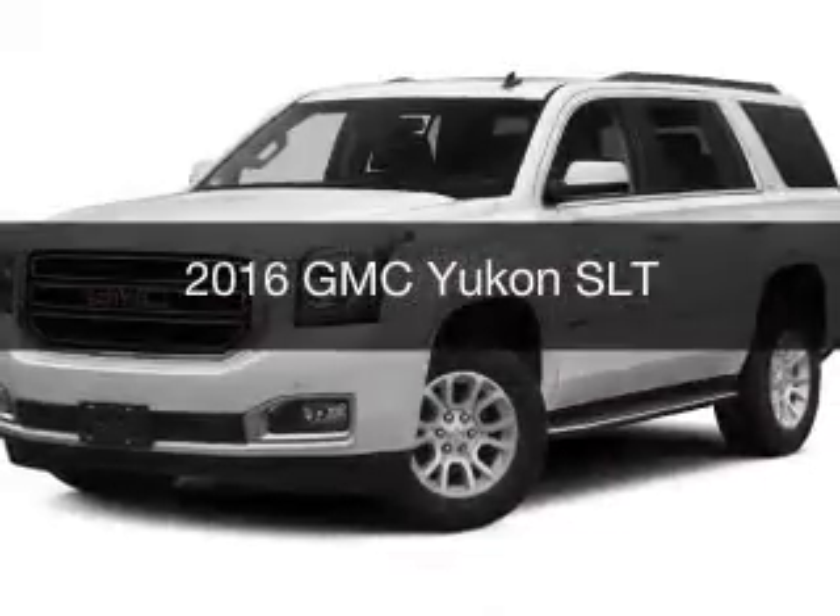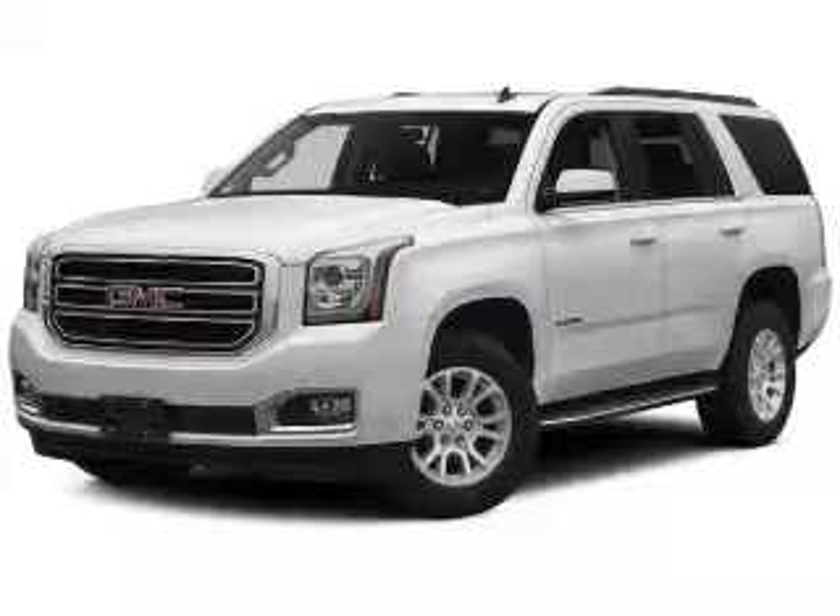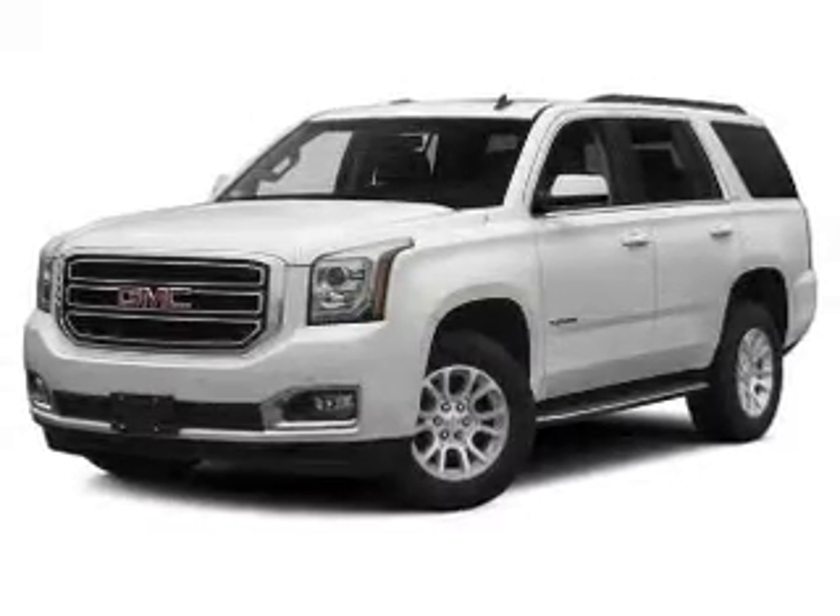This is a new 2016 GMC Yukon. It's powered by a four-wheel drive engine and an automatic transmission.